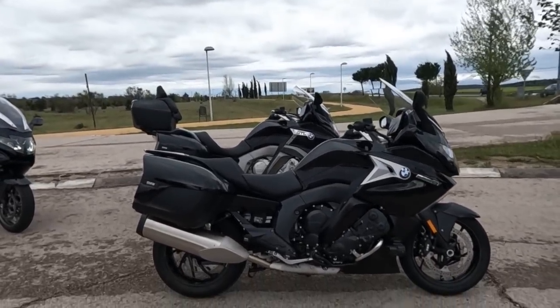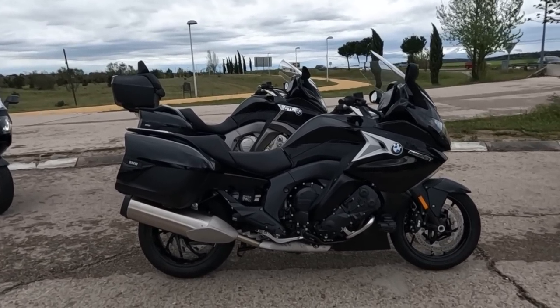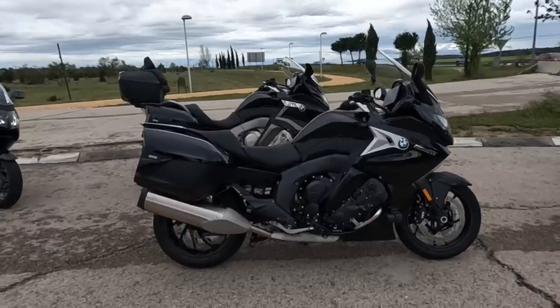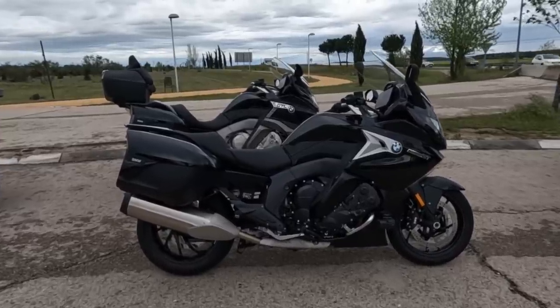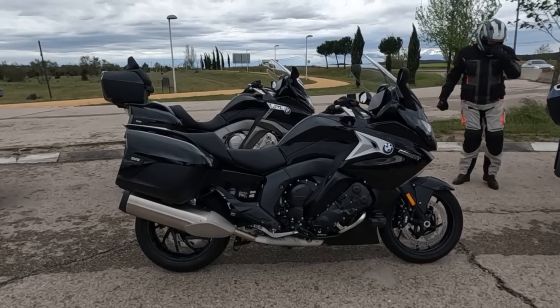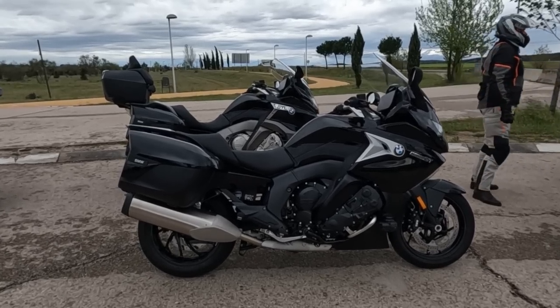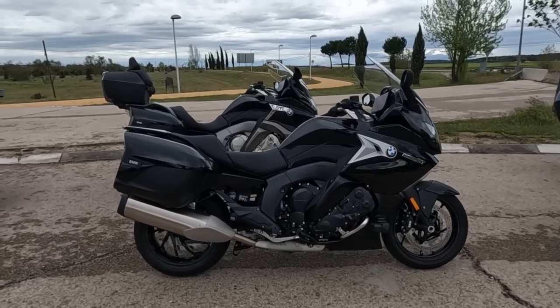Existen cuatro variaciones diferentes: tenemos la GT y la GTL como moto touring más convencional, y luego las más custom, que serían la B y la Gran América. Todas ellas tienen tres posibilidades diferentes de acabados, y casi todas menos la GTL, que ya viene a full, tienen diferentes opciones de acabados.